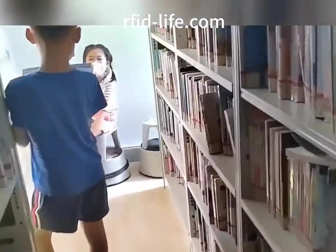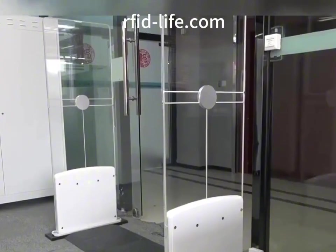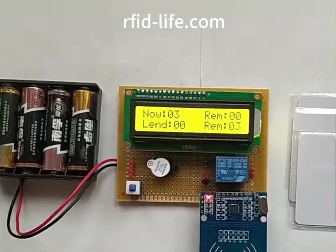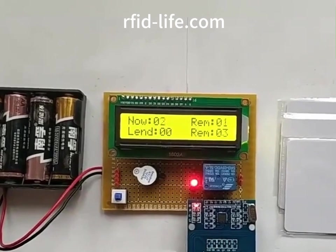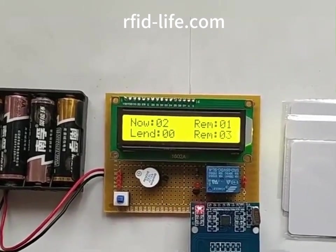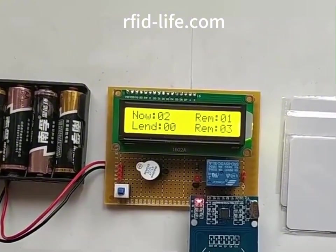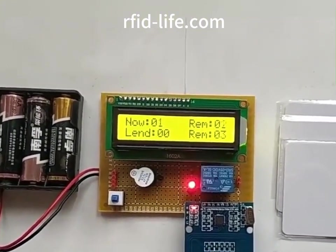2. Reduce the workload of inventory and search: the manual inventory work of books is heavy and inefficient. The administrator has to classify, place, and record books based on his own memory, which is time-consuming and laborious but difficult to achieve the purpose. It is necessary to introduce advanced technology to realize the intelligent inventory of books.